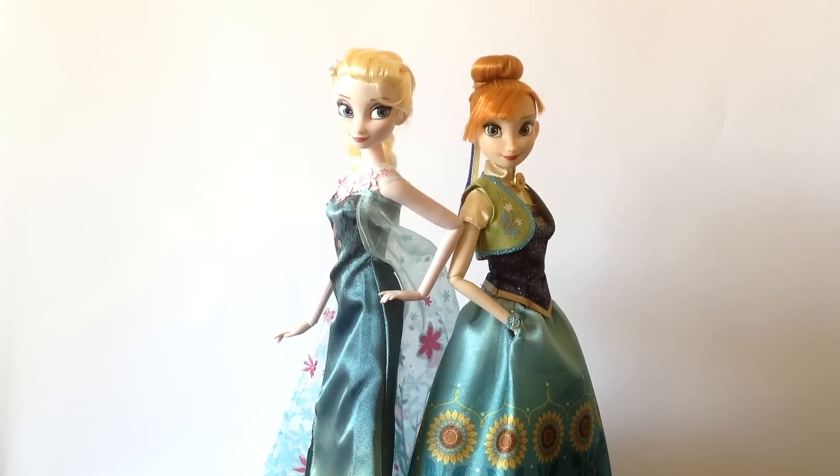Moving down to clothing, the girls are now donning some new spring attire, loosely based off—